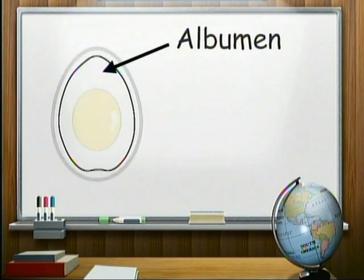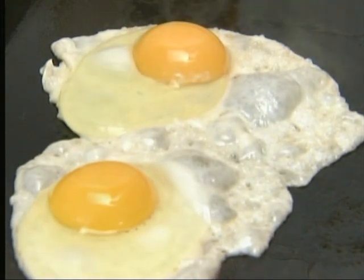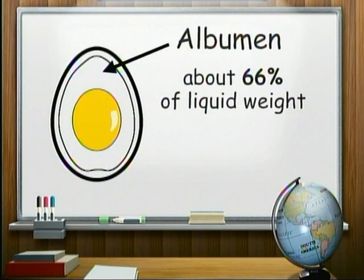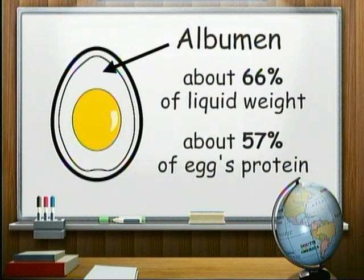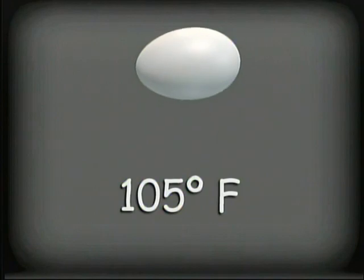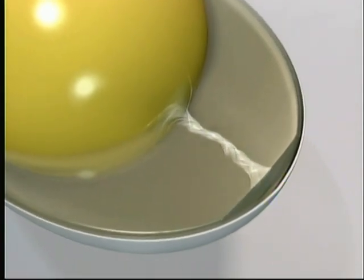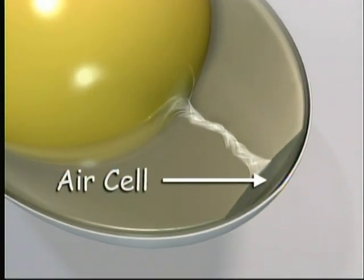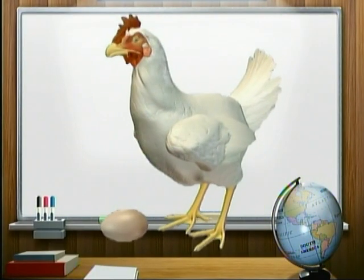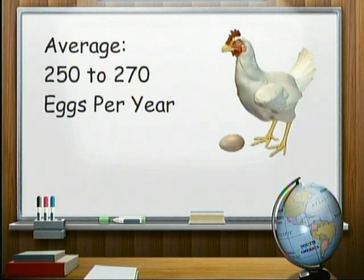The albumen is the thick, almost clear liquid that surrounds the yolk, commonly called the egg white since it turns white when beaten or cooked. The albumen accounts for about two-thirds of an egg's liquid weight and contains just over half — about 57% — of an egg's protein. An egg is warm when it's laid, about 105 degrees Fahrenheit. As it cools, the liquid contents contract, and the inner and outer shell membranes separate at the large end to form an air cell. The size of the air cell is used for grading. The average hen lays over 250 eggs a year.